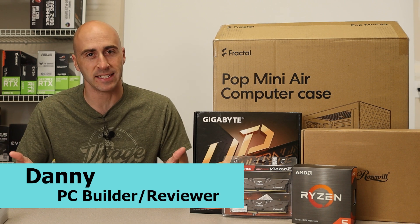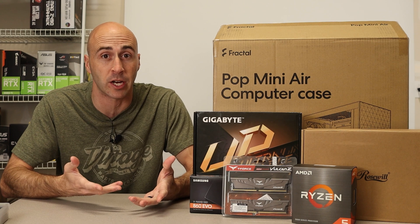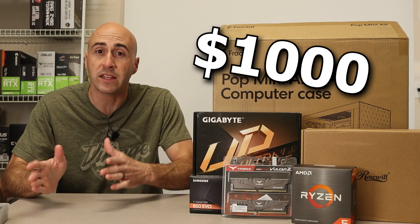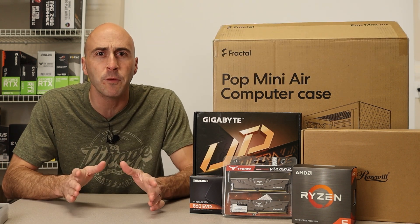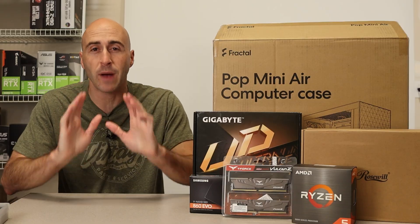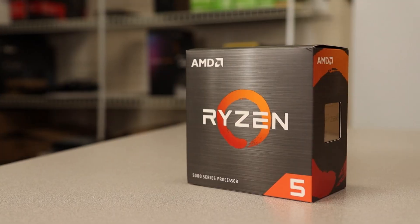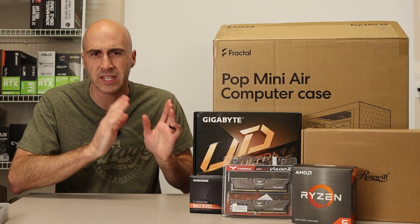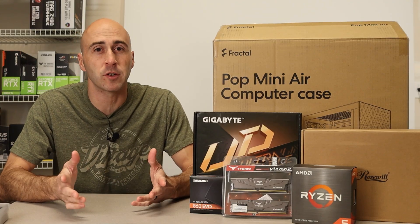Hey YouTube, I'm Danny with Danny's Tech Channel. PC building can be an overwhelming task if you've never done it. You can easily overspend if you don't know what parts to get — a thousand dollar build can quickly jump to over two grand if you're not careful. Make sure you set yourself a budget and stick to it. Today I'll show you how easy it is to get into PC gaming, what you should be putting your budget into, the parts I picked out, and I'll walk you through the entire build process step by step.